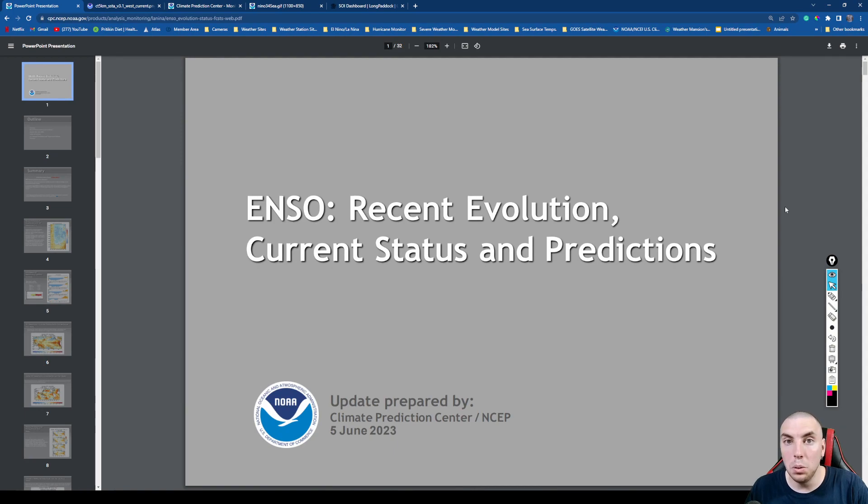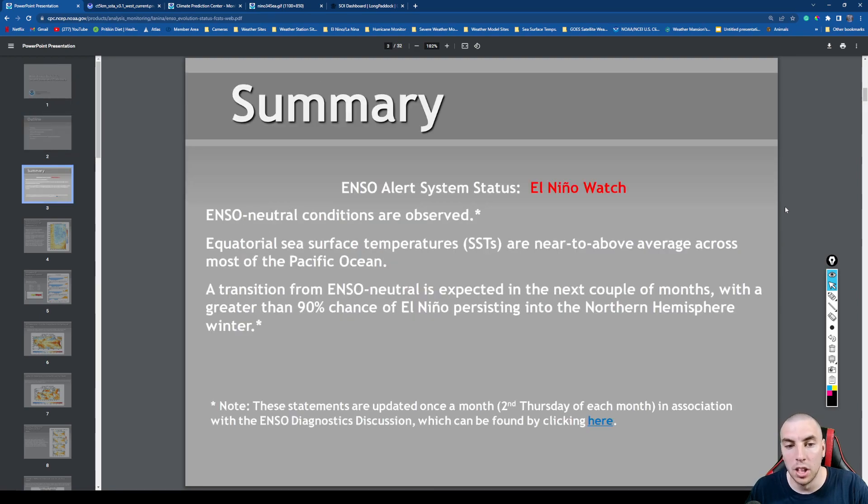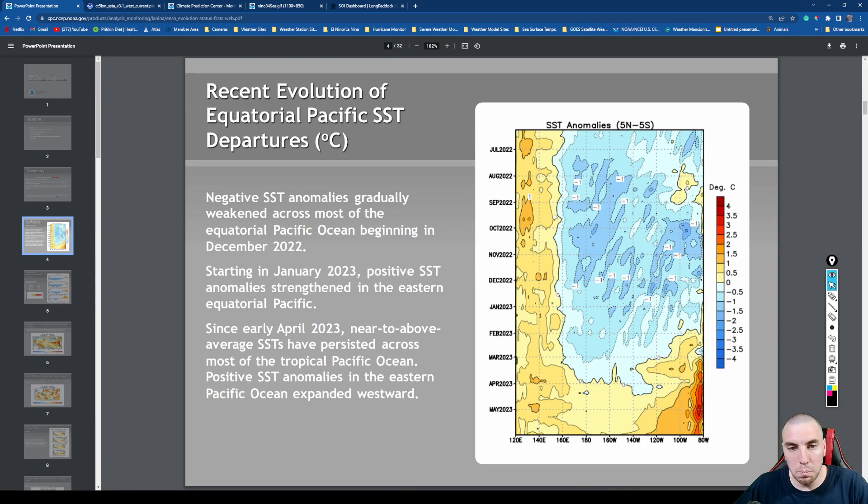Let's get started talking about what El Niño is up to and how strong it will get for the rest of the summer season into the fall and winter. We currently have an El Niño watch issued, with near to above average sea surface temperatures across the Pacific Ocean. I wouldn't be surprised if this watch gets upgraded to an advisory in the next couple of months. A transition into El Niño is very much likely during the Northern Hemisphere winter — a 90% chance of that occurring.